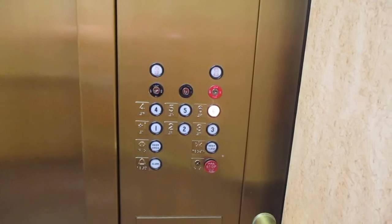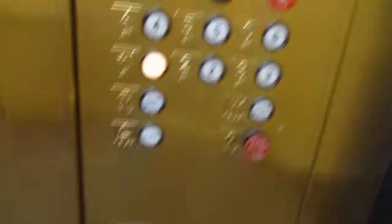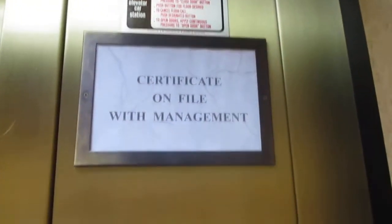Dover traditional fixtures. The air bell isn't very good. ADFO — pretty nice cabs. Dover traditional fixtures, cancel. We have a 3500 pound capacity. That's a really tiny security camera. Who maintains this? Doesn't say.